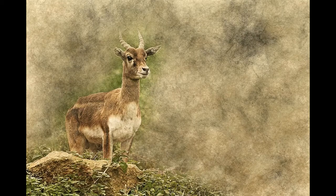Antelopes are a large and diverse group of animals of the cow family Bovidae. They live in Africa, Asia, the Middle East, and North America.